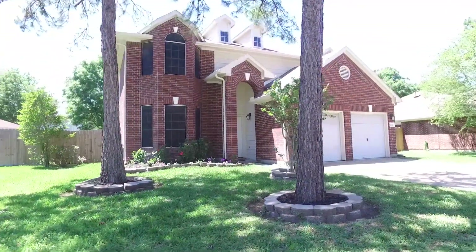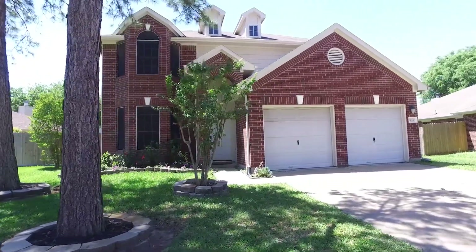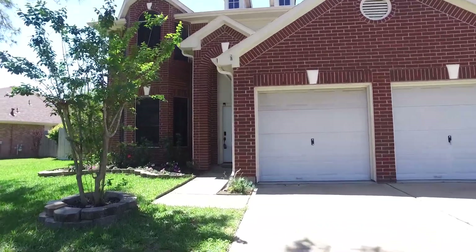Welcome to your next home in Cypress, Texas — built in 1998 with four bedrooms, two full and one half bathrooms. It's a two-story home with a two-car garage and 2,300 square feet under the roof. Let's take a tour of the inside.